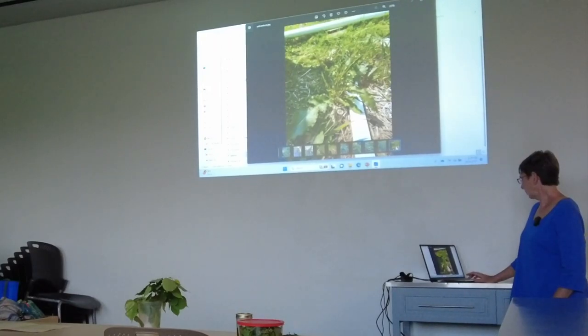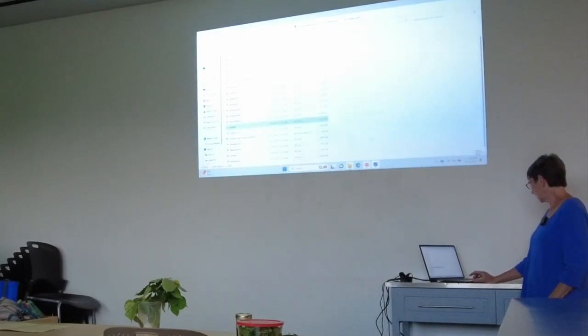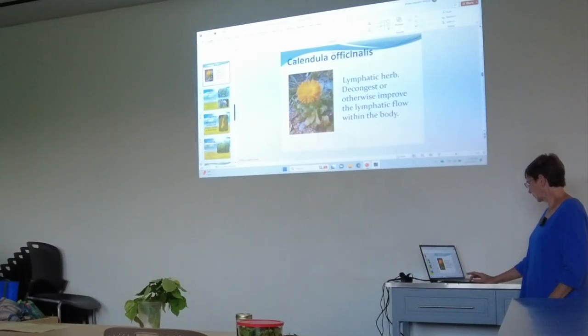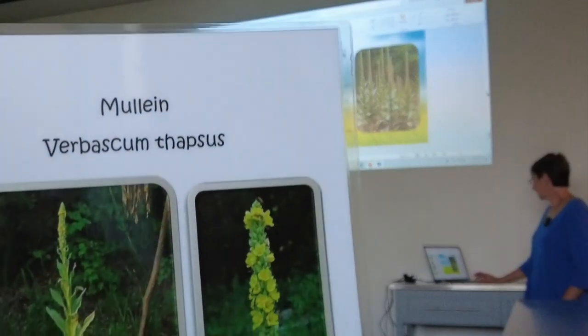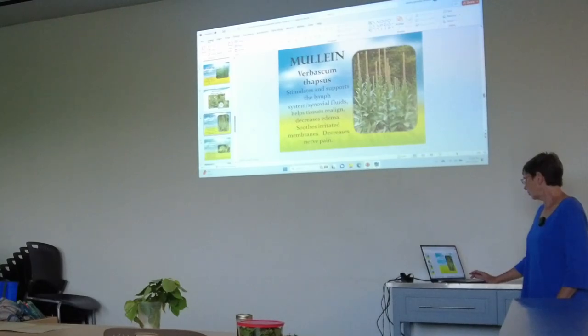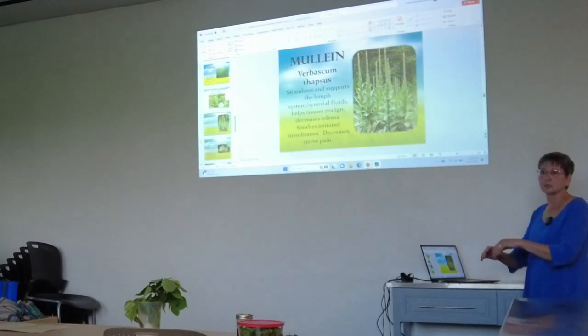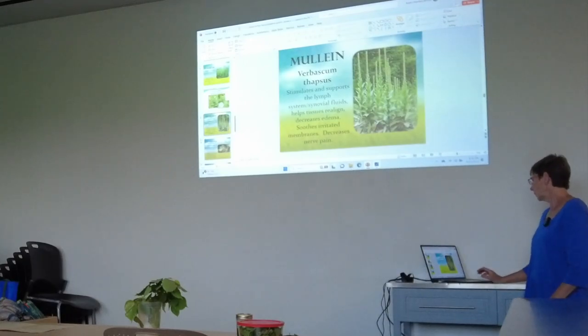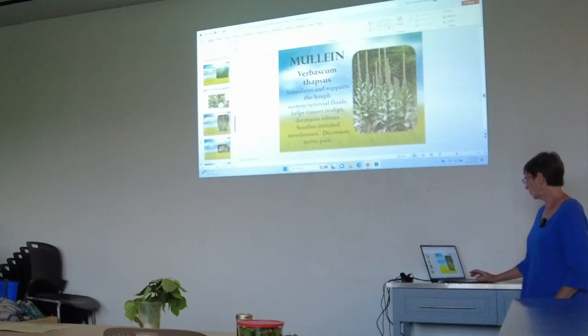We've talked an awful lot about mullein. Here's a grown-up mullein. This is another herb that stimulates the lymphatic system. It helps with balancing fluids, especially in the synovial tracts — along tendons, ligaments, discs, bursas, and joint areas. It helps to decrease edema because it's a lymphatic. It's not as warming as calendula; it's a little more drying and it soothes irritated membranes. Right now the mullein is still pretty small.